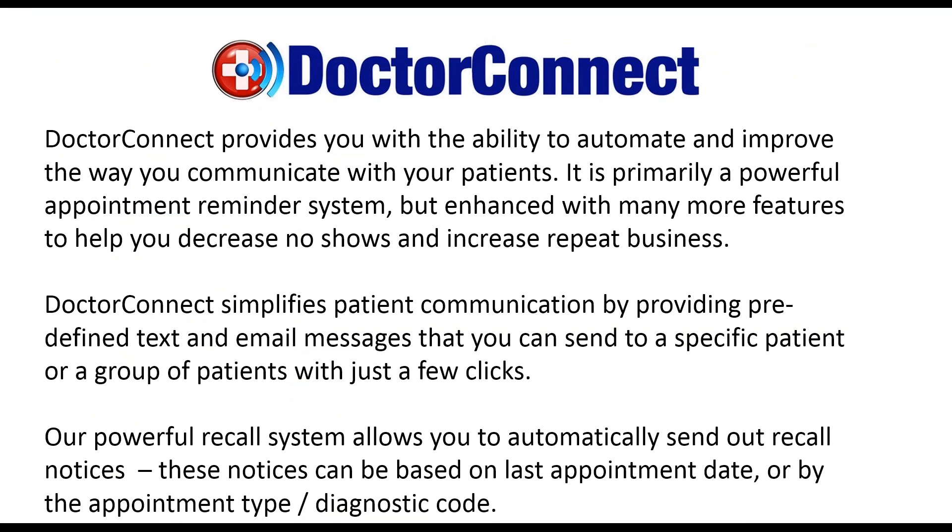Dr. Connect is patient engagement software that does text, email, and voice appointment reminders, which are interactive, and provides two-way text messaging. We do recall notifications to reach out to patients that don't currently have an appointment, to get them back in for continuity of care. We have post-appointment surveys for patient feedback, which are linked to online reviews, as well as text message payment notifications. It's a system that will automate a lot of the processes that are a big drain on valuable staff time, and helps increase revenue and reduce overhead.